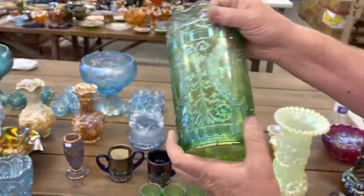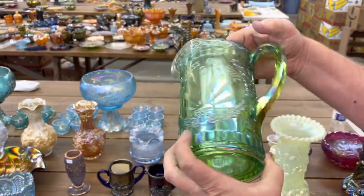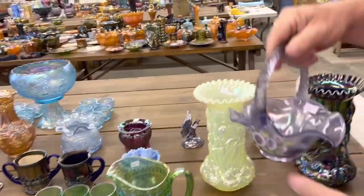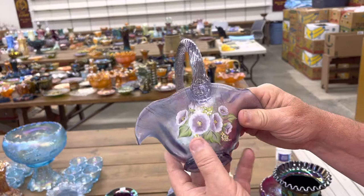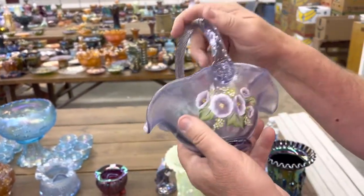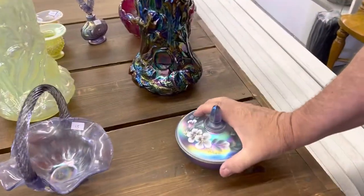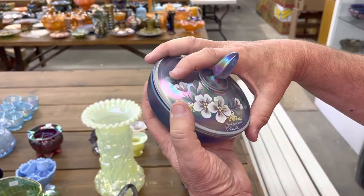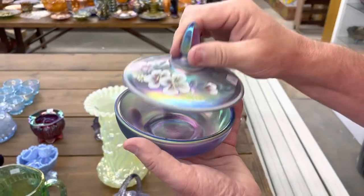Here's a God Bless Our Home water set in ice green — Westmoreland — got a full set here. Here's a neat little hand-painted basket, hand painted by Kim Plachey. Of course it's Fenton — Kim is one of the more famous painters. And then right behind that is a powder jar, done by D. Robinson. It's a little covered powder, kind of a lavender color.